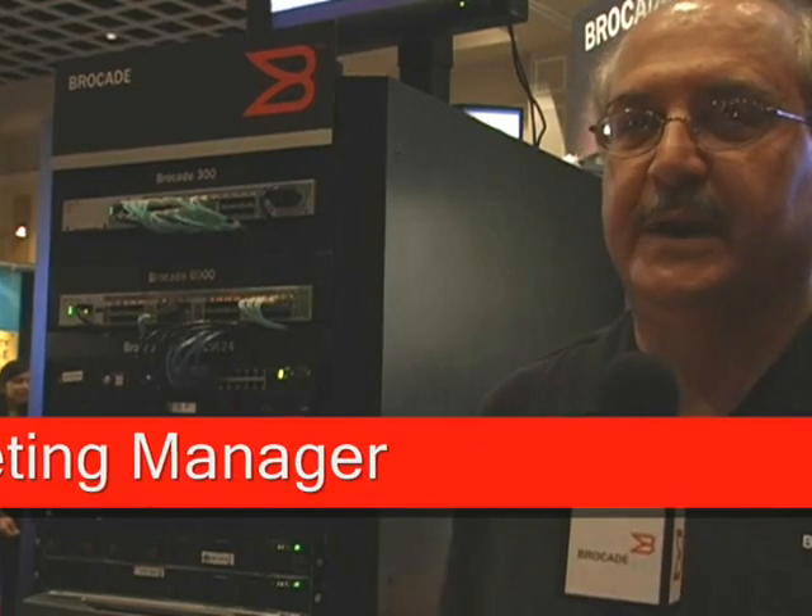Hi, my name is Ahmad Zamer. I'm a senior product marketing manager with Brocade. We are at SNW in Orlando, Florida, April 2009.